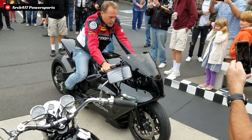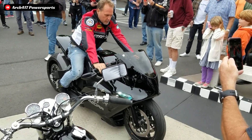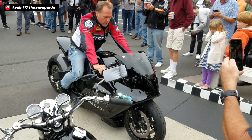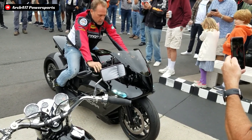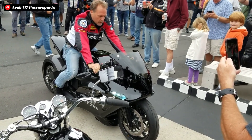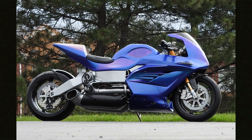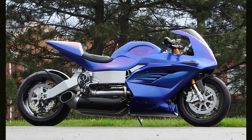The MTT 420 RR. MTT stands for Marine Turbine Technologies, and they are the mad rocket scientists that built the 420 RR. They actually aren't even a motorcycle company per se — they are more of just a general manufacturer that works on any sort of application for jet turbine engines. They are actually the ones that built Jay Leno's now-famous turbine motorcycle as well. So MTT has had years to work on and perfect their turbine-powered motorcycles to the highest level possible.